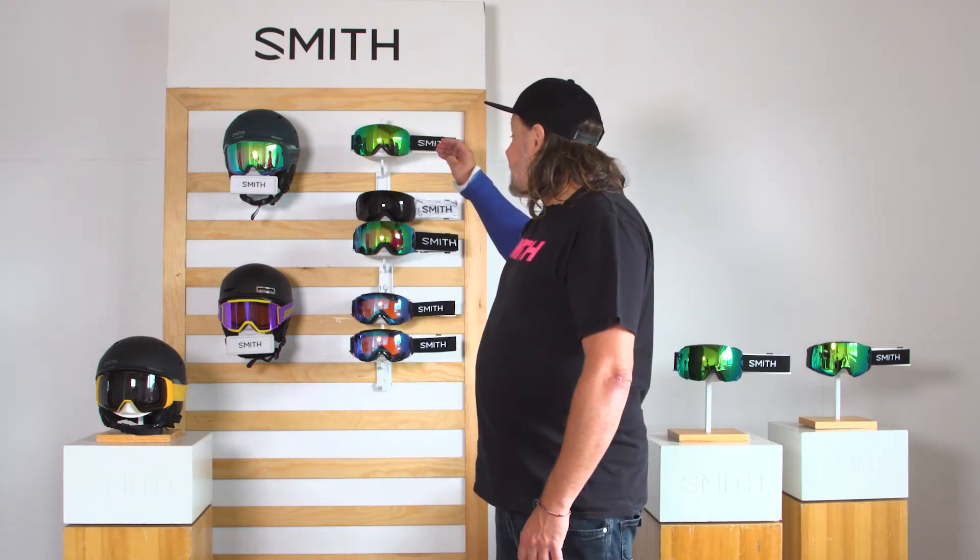Hi, I'm Kolya working for Smith Optics. I'm doing with you the clinics on our spherical series today. The spherical series is our Skyline, Skyline XL, Vice, and Virtue.